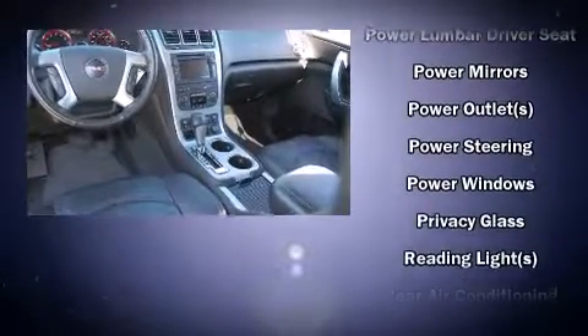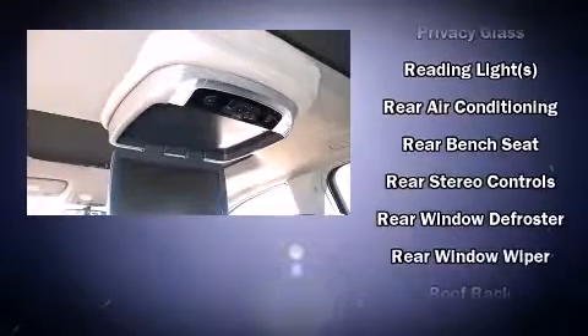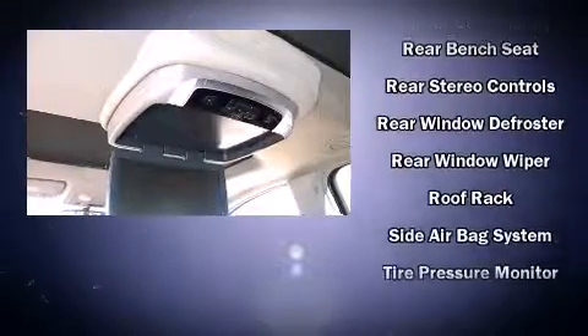Safety equipment has been integrated throughout, including traction control, OnStar, and four-wheel disc brakes with ABS.